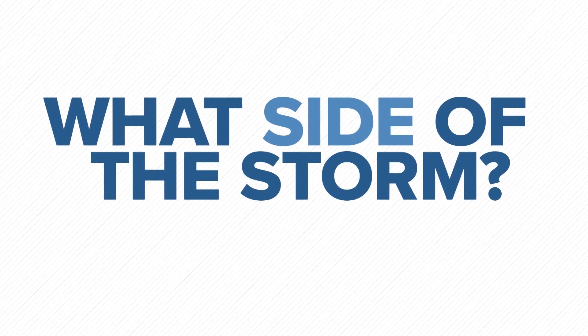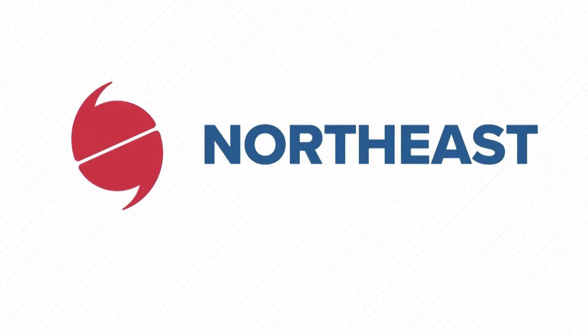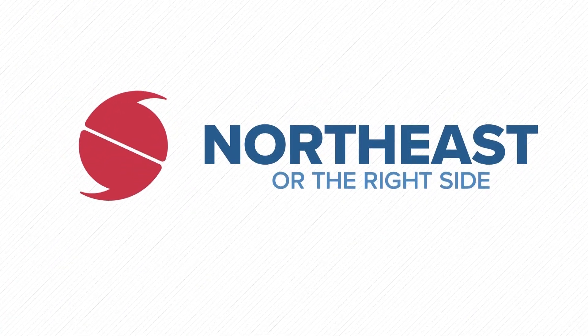So what side of the storm is that? Generally it's on the northeast side of the storm, or more simply put, the right side of the storm.